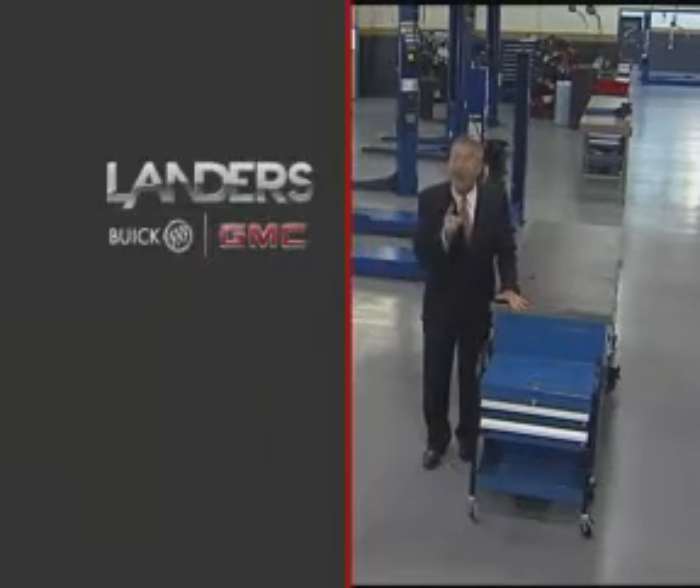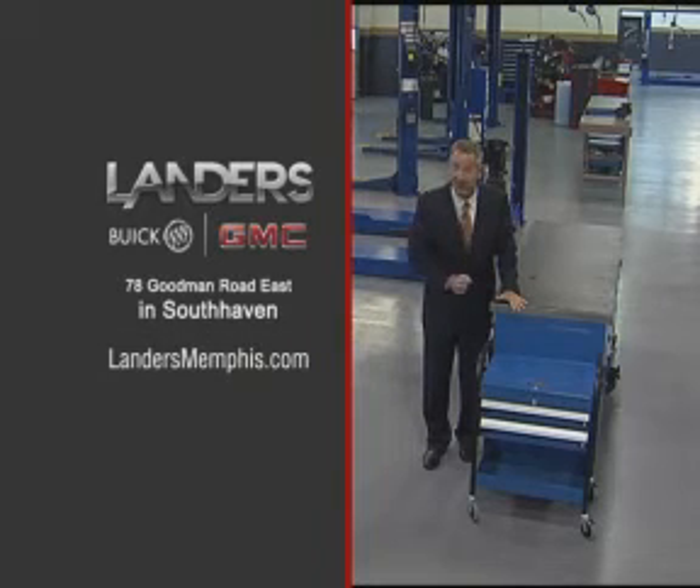Get the kind of service you expect and deserve. If it doesn't say Landers, you definitely paid too much. Landers Buick GMC.